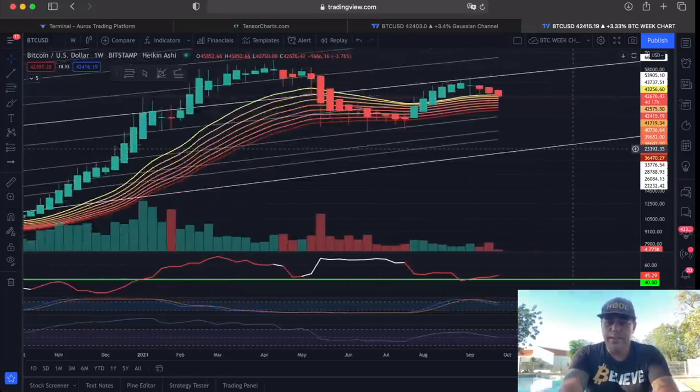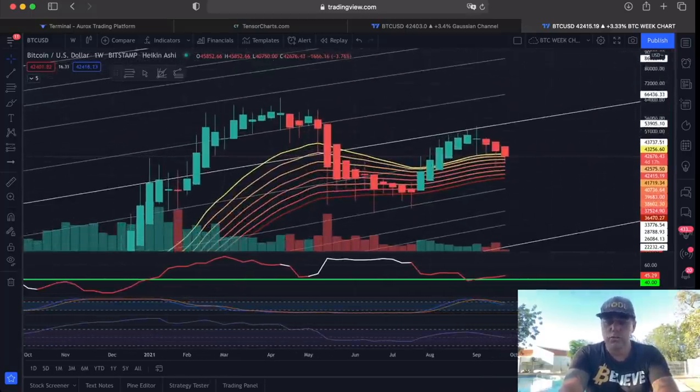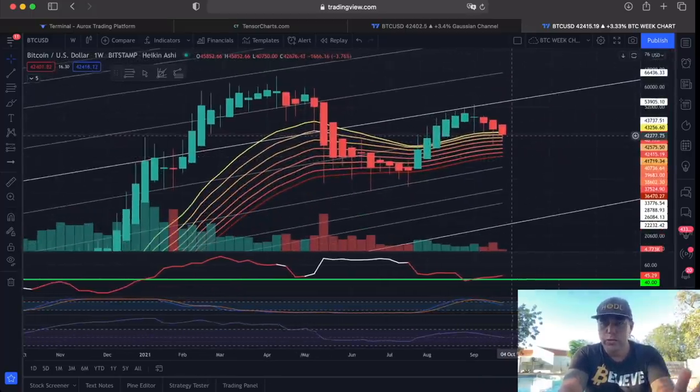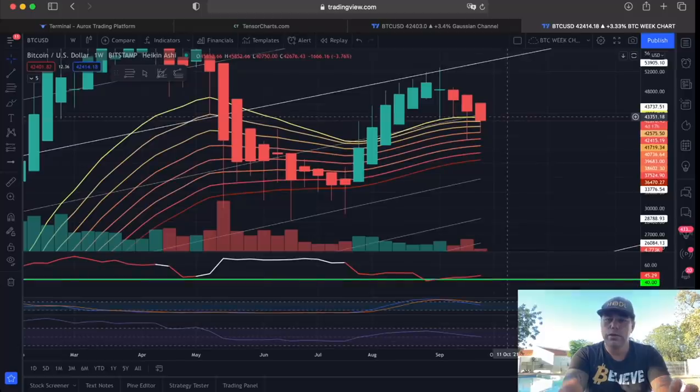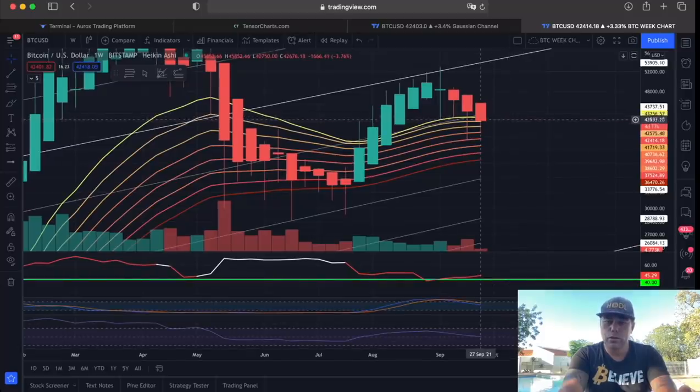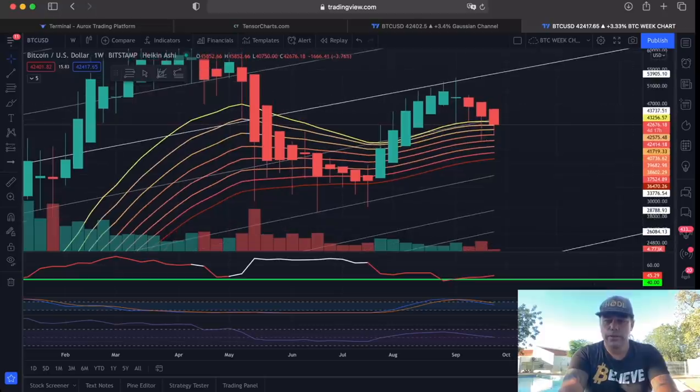One more chart — the weekly chart. We need to find support on that yellow line. We need to close this weekly candle in four days and 17 hours above the yellow 20-week moving average. That would be the most positive scenario for me — a long wick with a small body — and the red state would stay red in my opinion.